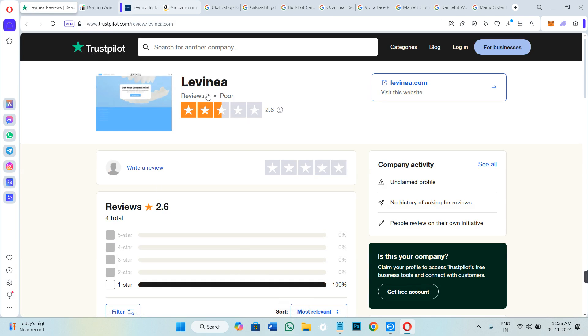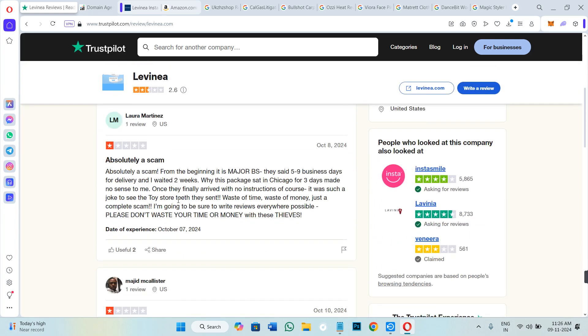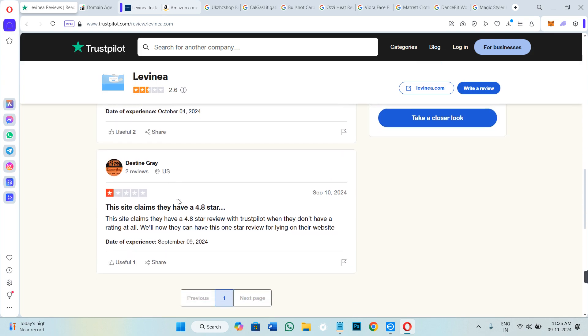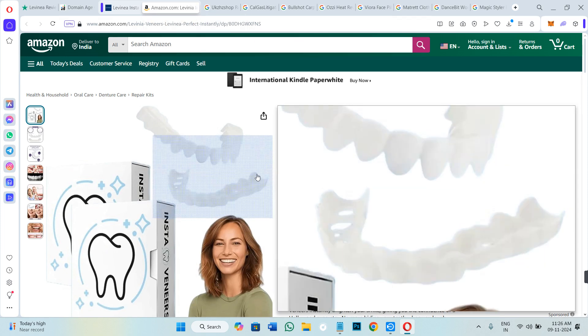you can see for yourself that the website received only 4 reviews, and 2 of them are 1-star. You can scroll down and read what people are actually saying. This person is also saying that the website claims 4.8 stars reviews whereas on Trustpilot they don't have any ratings available. So it simply means that the website is lying about their ratings and reviews.